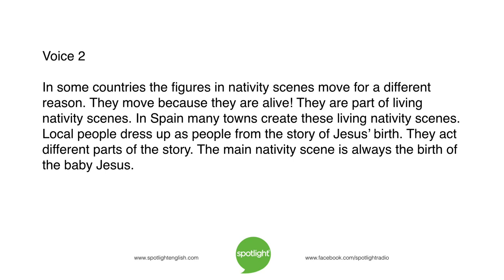In some countries, the figures in nativity scenes move for a different reason. They move because they are alive. They are part of living nativity scenes. In Spain, many towns create these living nativity scenes. Local people dress up as people from the story of Jesus' birth. They act out different parts of the story.